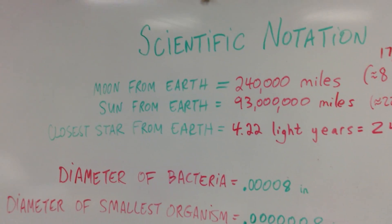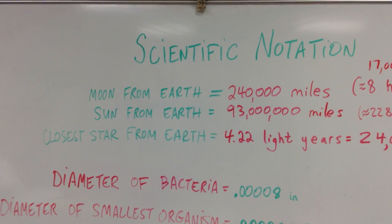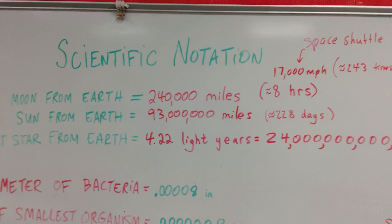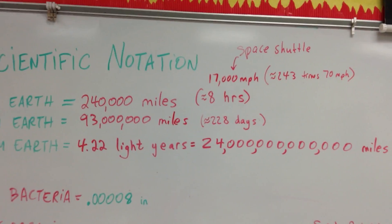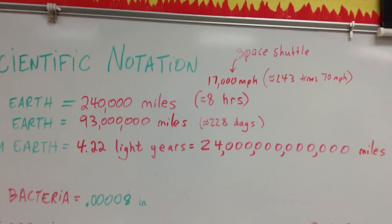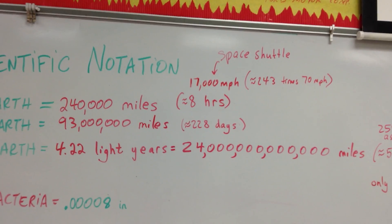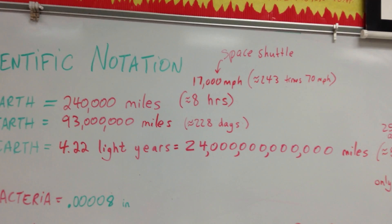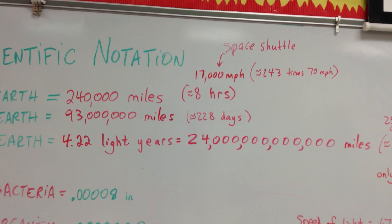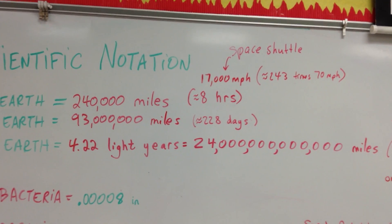The next one is how far the sun is from Earth. The sun's up in the sky, it looks like it's real close, we feel the heat from it — but the sun is 93 million miles away. If the space shuttle could go to the sun, which we know it can't, it would take us 228 days going 17,000 miles an hour every hour of every day — that's like seven and a half months. Just think about how big that is.